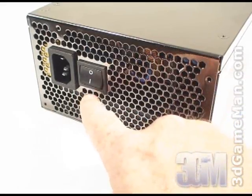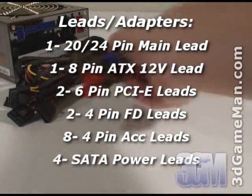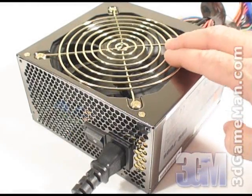Here's the power switch and the power cable connection. This power supply has lots of modular leads and they are all sleeved. Finally, have a listen to the 120mm fan.